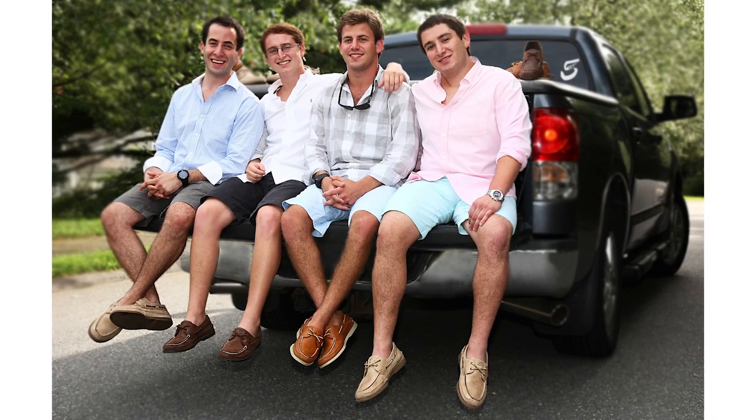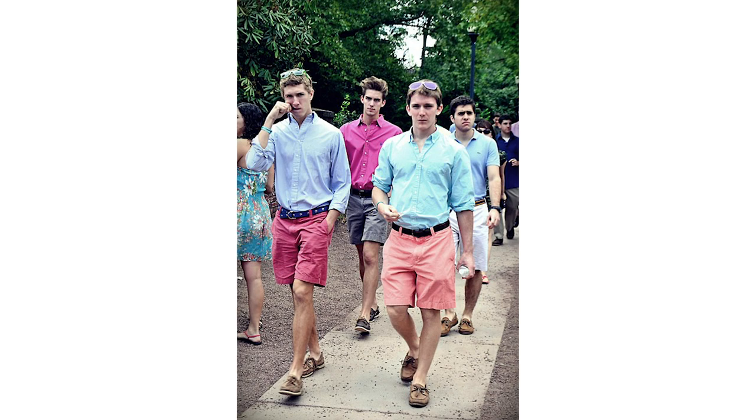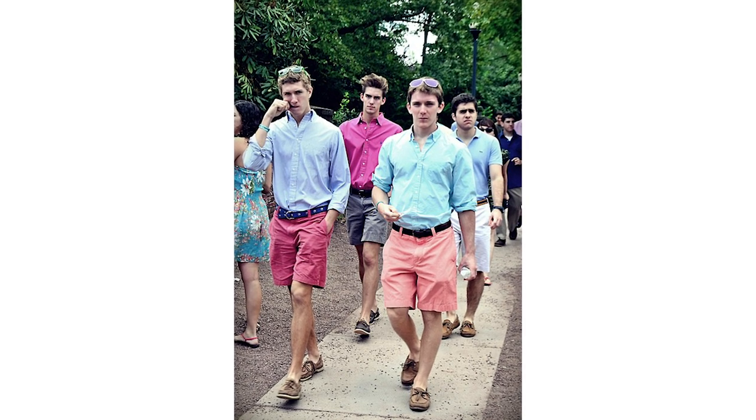Remember boat shoes? We talked about it last week so hopefully you watched that video. But what I'm actually talking about is about six to eight years ago when boat shoes were all over college campus and every guy was wearing them — like if you were in the in-crowd if you had a pair. I think what Ugg boots were to college girls, boat shoes were for guys.